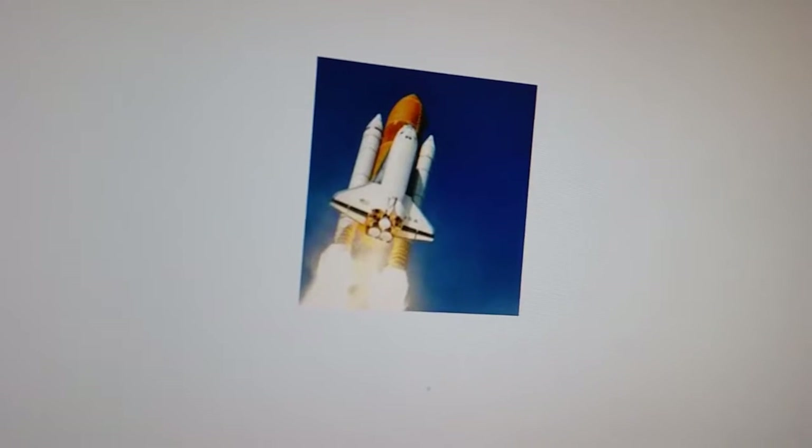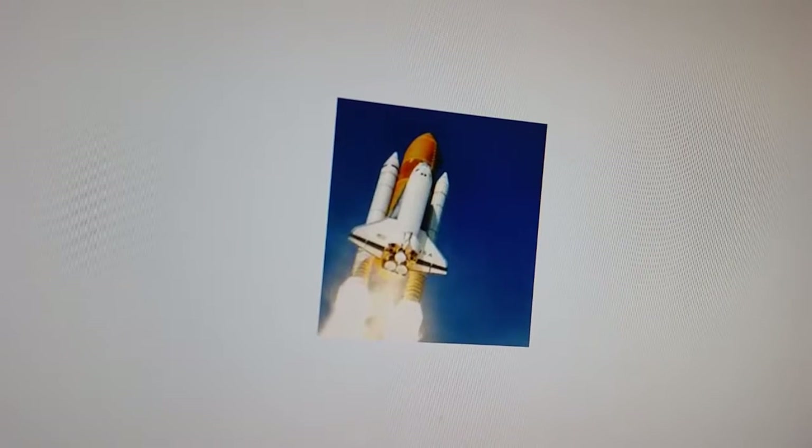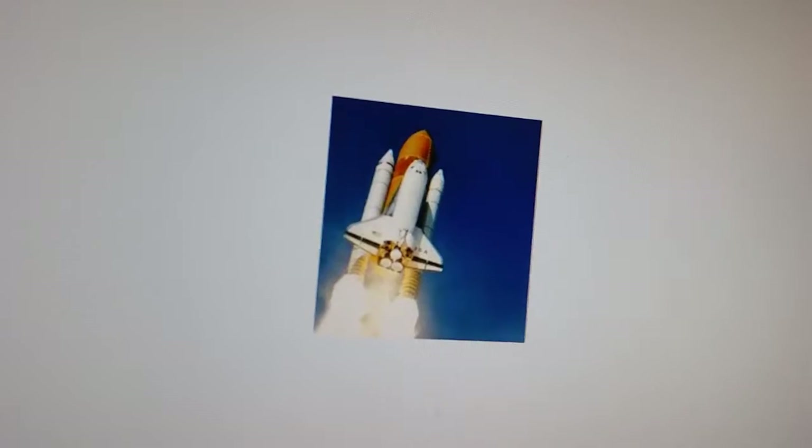Wait a minute — didn't they just retire the shuttle? That's 20th century technology. Give me a break. It's shuttle technology, space age, NASA, this and that. Don't fall for it.